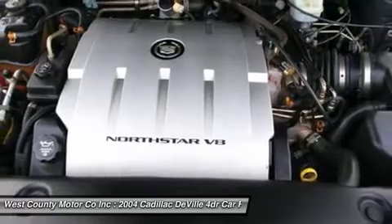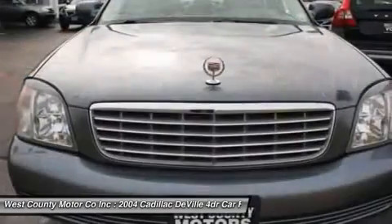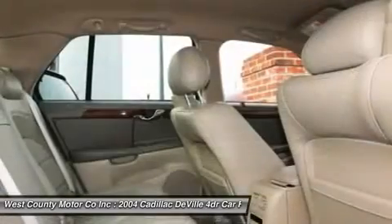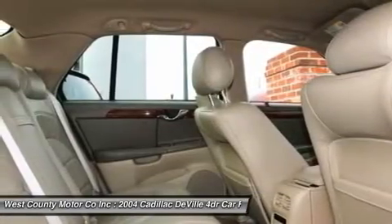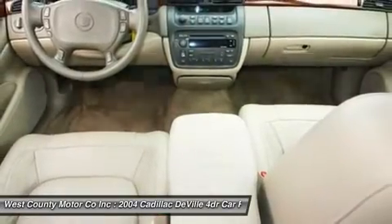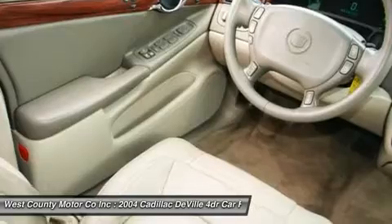Our DeVille is loaded with luxury features you'll love from day one: heated and cooled front seats, leather upholstery, OnStar capabilities, tons of leg room, and the list goes on. Take a look at our pictures and you'll see exactly why this Cadillac DeVille is so popular.